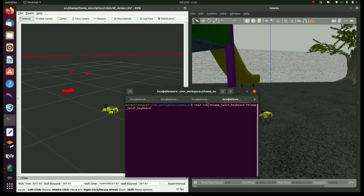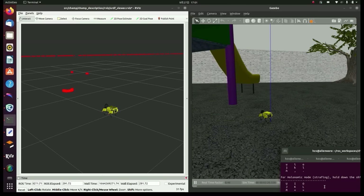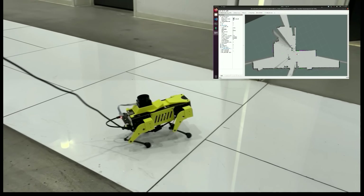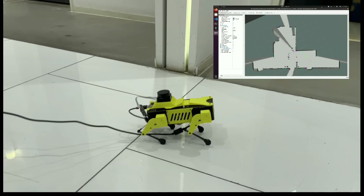ROS2 is more and more popular than ever, but it's difficult to find a right legged robot in the market to study. The new MiniPuppers support not only ROS1, but also ROS2. They are the extremely capable legged robots you've been waiting for.